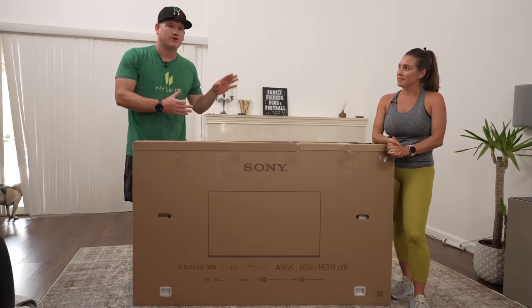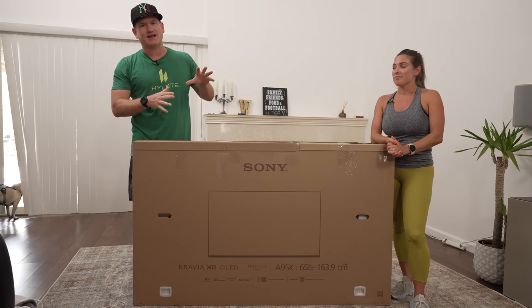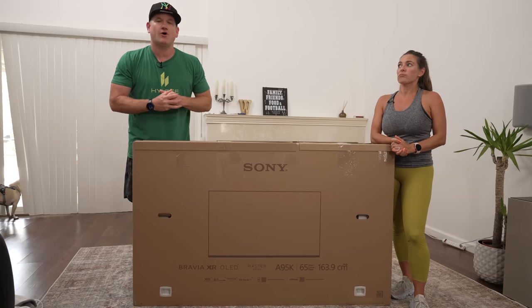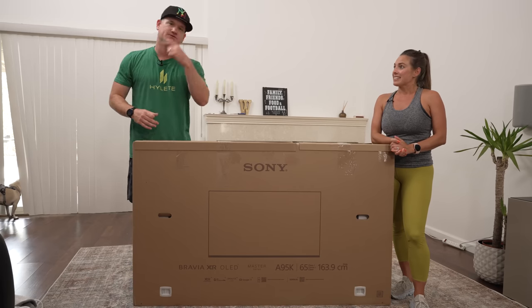It has a stand that is backwards or forwards — you can put it up against the wall. Very bright and vibrant TV. So I'm excited to set it up and show you some content before comparing it to our A90J OLED from Sony. We're going to have Master Series versus Master Series, and more videos to come. It's going to be awesome.